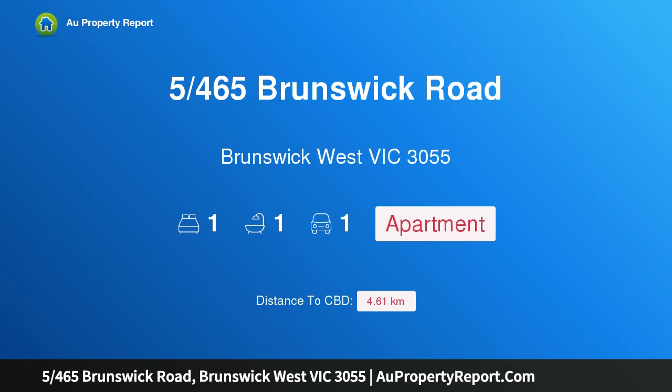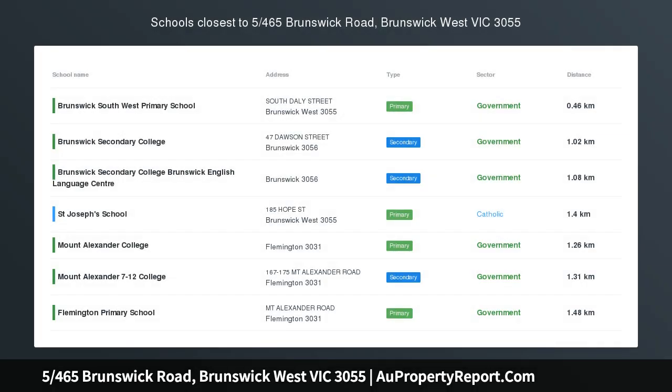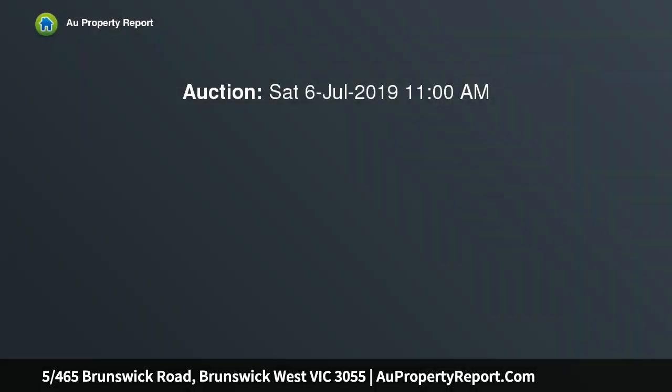I am glad to introduce property at 465 Brunswick Road, Brunswick West, Victoria 3055. Perfectly poised, nestled in a peaceful rear position in a well-maintained boutique block of 10, this sweet solid brick apartment surprises with a fantastic private courtyard.